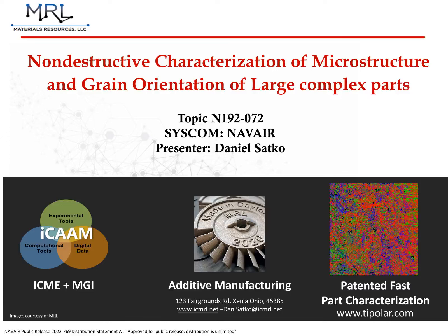Hello, my name is Patrick Fleischer, and I am here representing Materials Resources LLC, or MRL, a small company based in Dayton, Ohio. While the scope of MRL's R&D effort is broad, and we have developed several technologies at the forefront of materials characterization, the presentation today will be limited to our newest technology, TIPOLAR.